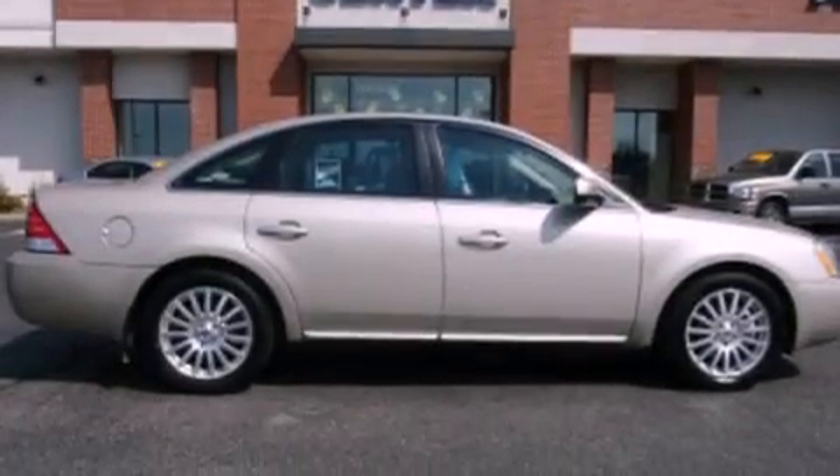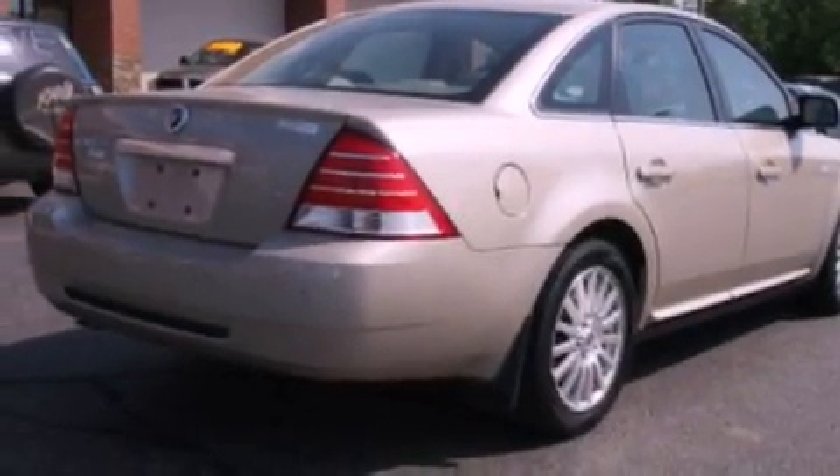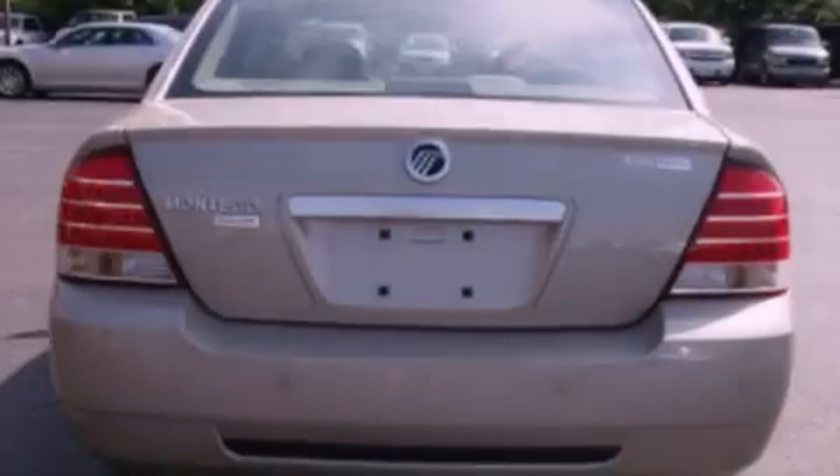Also included are 12-volt power outlets, traction control, an auto-dimming rearview mirror, and leather seats that provide great support and create an overall luxurious feel.